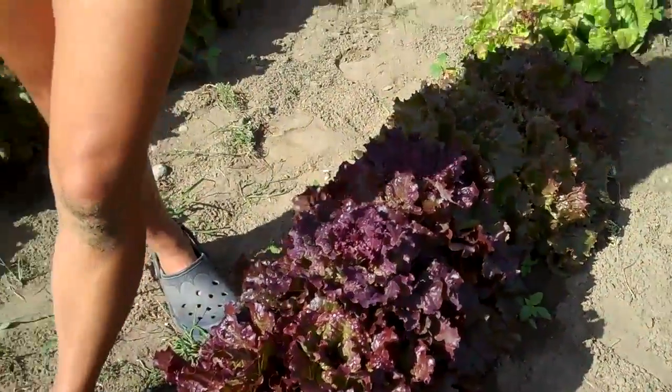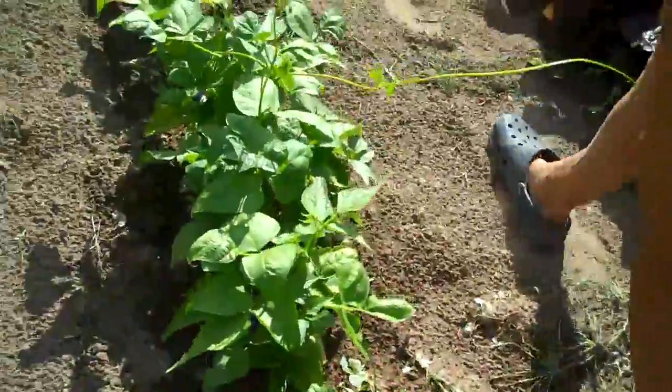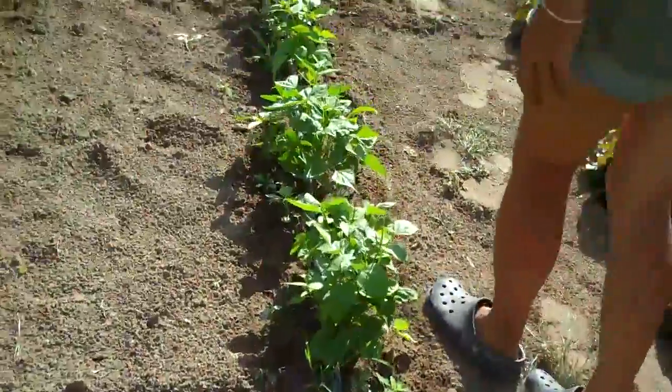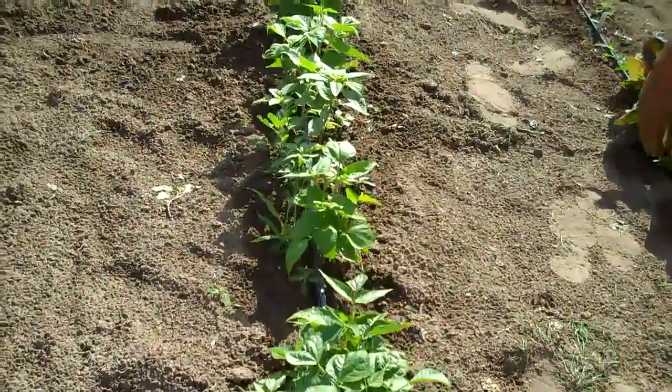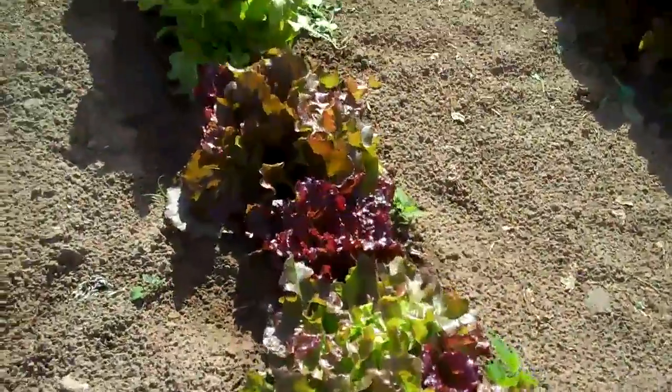This one is Red Rumpled Wave. They've got great names — great names. Who decided on these names? They come with names over hundreds of years; some of them can be as old as the 1700s.